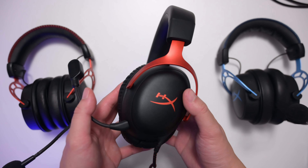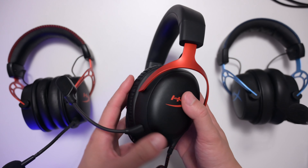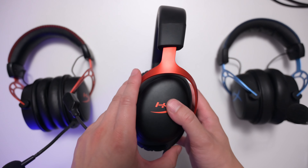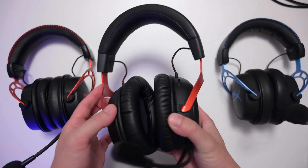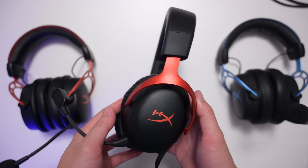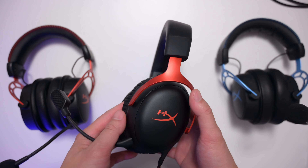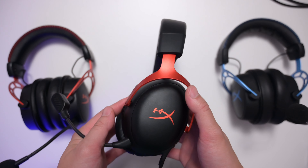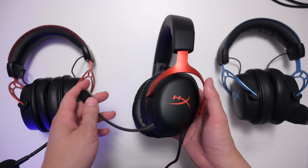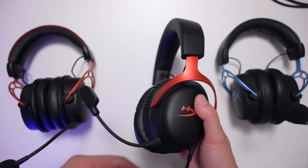Now let's talk about sound. The sound signature of the HyperX Cloud 3 is pretty much the definition of neutral with a slight bass boost — not flat, but not too much either. You'll hear and feel the bass a little bit, but it's not going to get in the way of the sound at all. It's just enough presence without masking gunshots or footsteps, so the bass level on this is quite good.